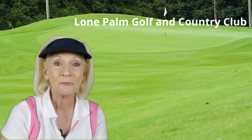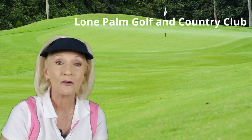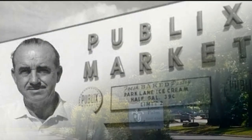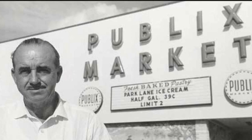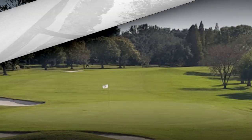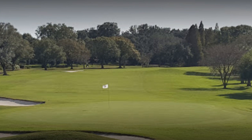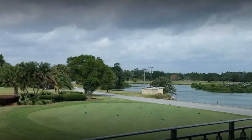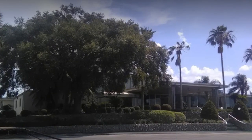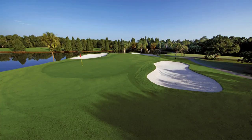Rounding out our list of top three is the famous Lone Palm Golf and Country Club. This Lakeland icon was established in 1964 by Publix founder George Jenkins. Lone Palm is sprawled out over nearly 400 acres of scenic Florida landscape. The community of over 70 homes was built between 1966 and 1988, ranging from $150,000 up to $700,000. The 18-hole course provides both challenge and enjoyment for professionals and novices alike, designed in 1965 by legendary golf course architect Dick Wilson. Lone Palm has played host to many professional, amateur, and charity golf tournaments throughout the years.